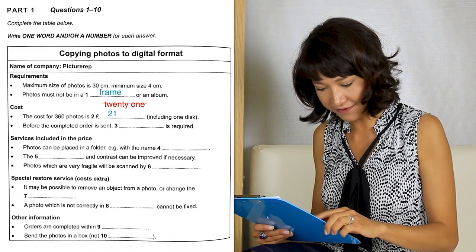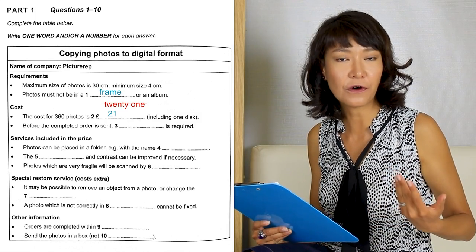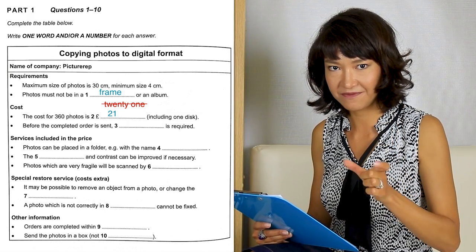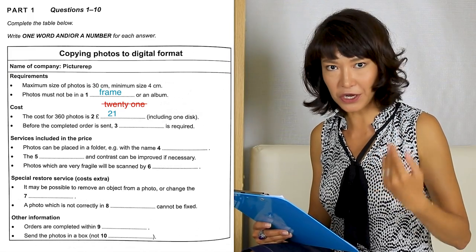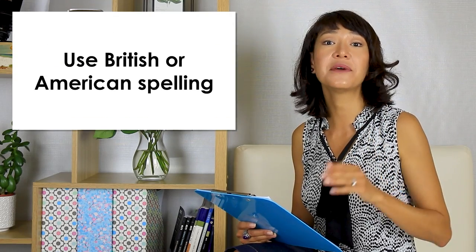Question five: 'The [blank] and contrast can be improved if necessary.' We're looking for a noun because we see the article 'the,' and it's something that can be improved along with the contrast. So the answer is 'color.' In IELTS listening, you can use the British or the American spelling, whichever you prefer. Just remember that spelling counts — if you spell a word incorrectly, it will not be counted as a correct answer. And sometimes if you're not sure how to spell a word, a good trick is to take a sheet of paper and write the word down in several different ways, look at it, and see which one looks correct. Sometimes we don't remember how to write a word, but we can recognize it when we see it.